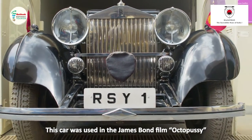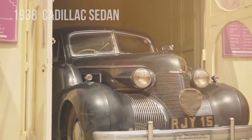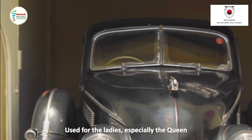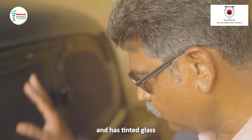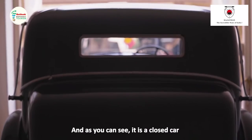This car was used in the James Bond film Octopussy. This is called a Zanana car, used for the ladies — especially the queen. It has tinted glasses, curtains inside, and as you can see, this is a closed car.